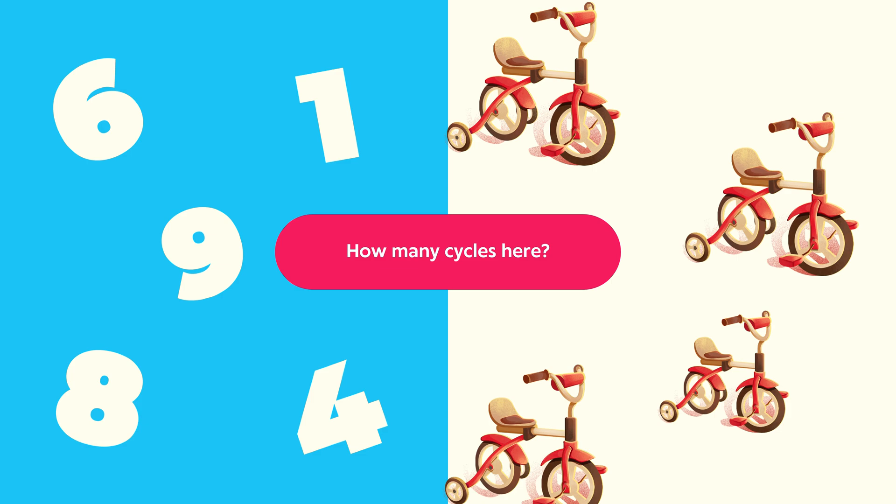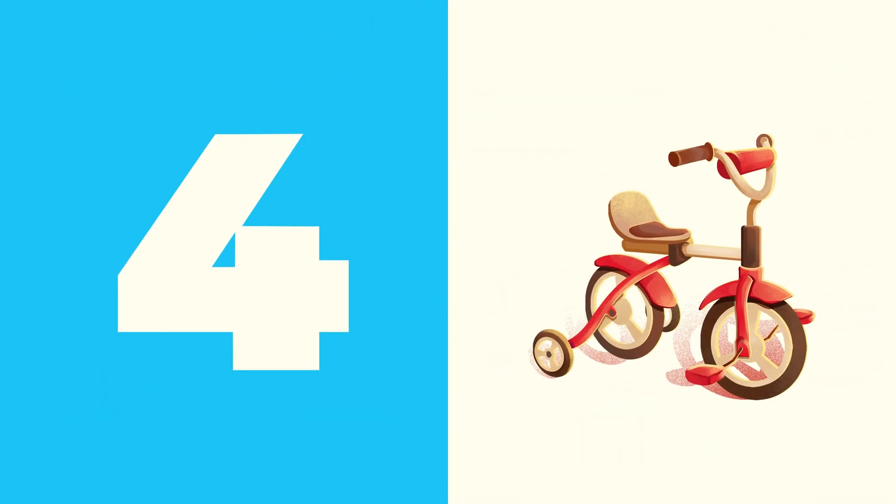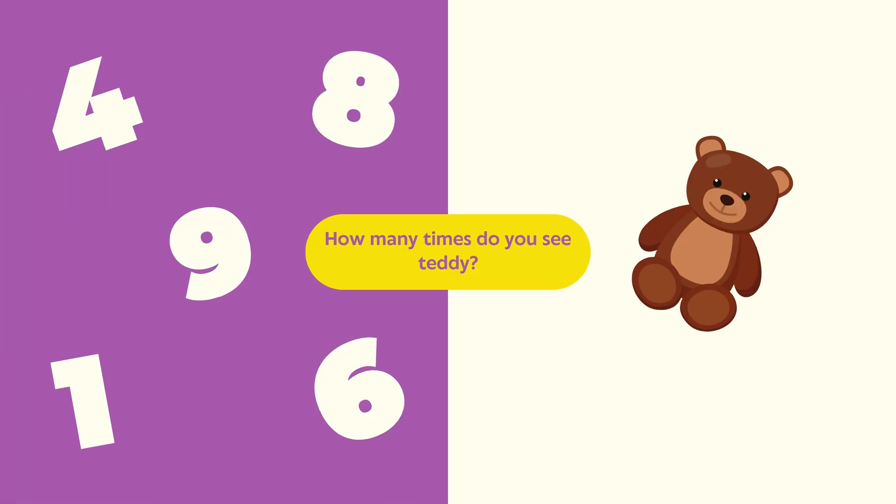Look carefully, kids. How many cycles are here? Count the cycles one by one. Think carefully. The correct answer is four. There are four cycles: one, two, three, four. Great counting, kids! Now, how many times do you see the teddy? Count each teddy carefully. The correct answer is one. There is one teddy. Excellent counting, kids!